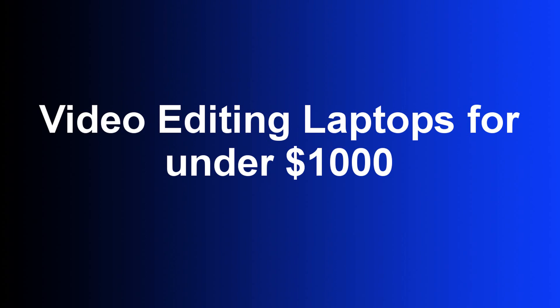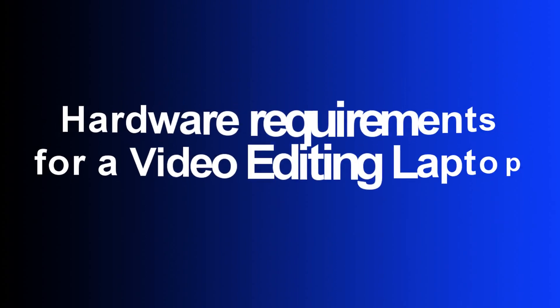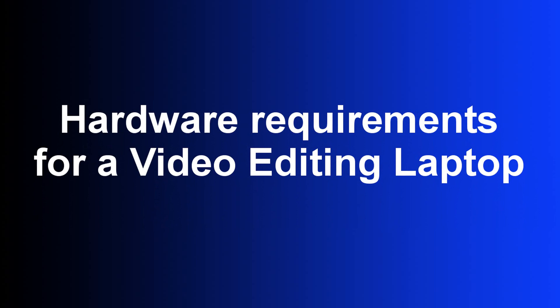These laptops can also be used for graphics design. Make sure to watch till the end because I will tell you a way to get a good deal on a laptop.